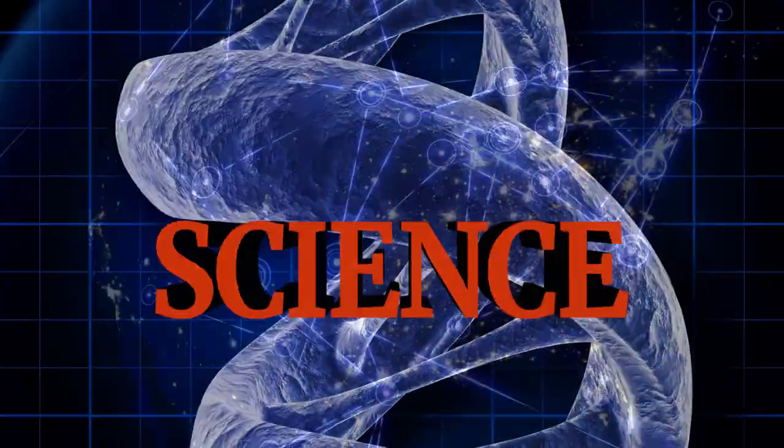Hey, welcome into the first ever episode of iHeartSTEM, where I want to get you excited about all things science, technology, engineering, and math. I'm Leslie Dellery. I'm an engineer, I'm a little bit nerdy. And today we are going to kick it off with an episode that's going to combine pearls and the U.S. Army. You're watching iHeartSTEM.